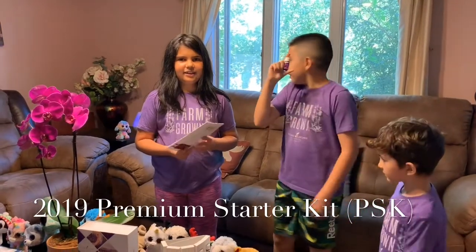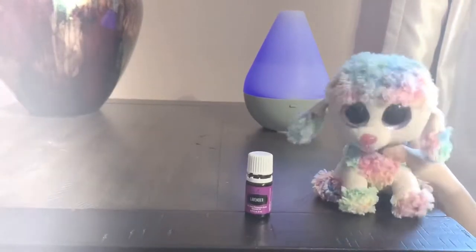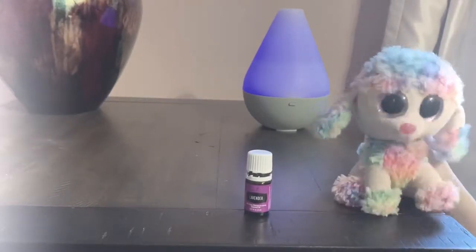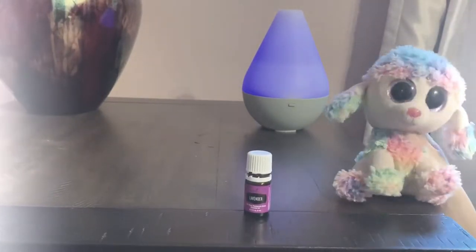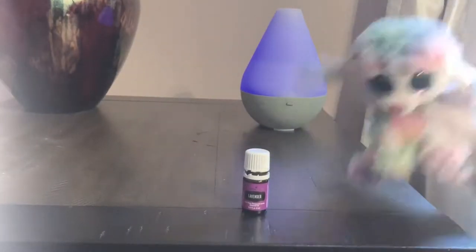How can we use lavender oil? Let's ask Beanie Boo! We're talking about lavender essential oil. Lavender can be used in the diffuser, topically, and you can ingest it, because I've heard of lavender lemonade — it sounds really good.